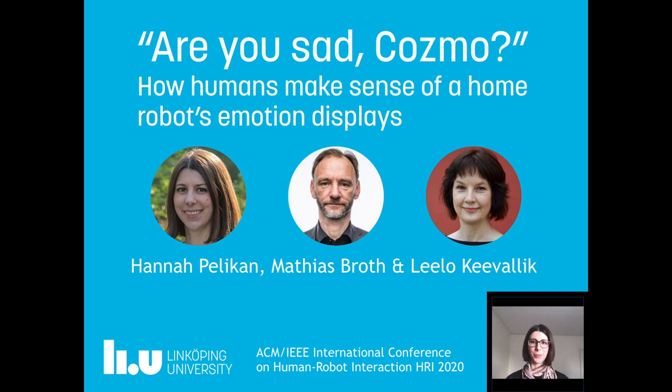Welcome to this presentation, which is part of the proceedings of HRI 2020. My name is Hannah Pelikan and I work together with Professor Matthias Broad and Professor Leru Kepalik at Linköping University in Sweden. We studied how people make sense of a Cosmo robot's displayed emotions.